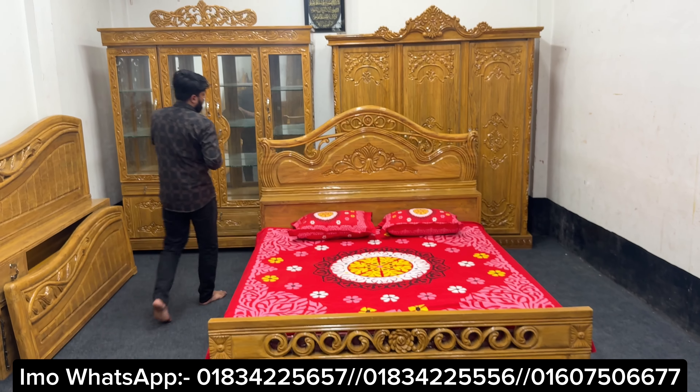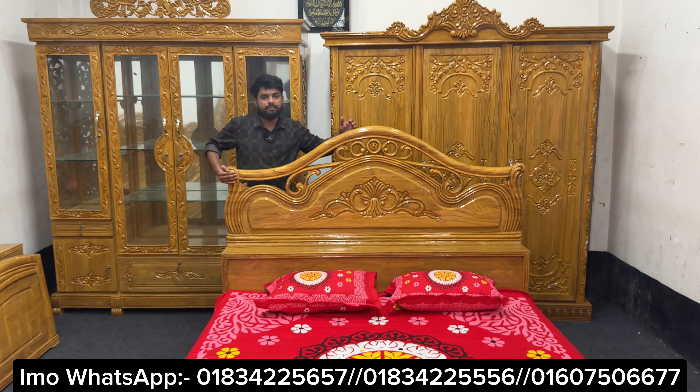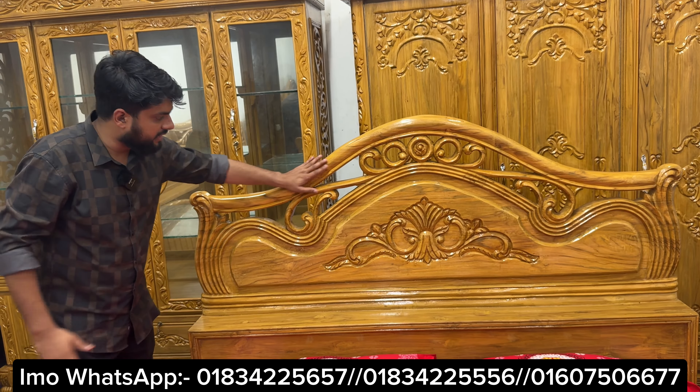This is a very stylish design. This design is 56 feet and 37 feet. This is a very natural color.